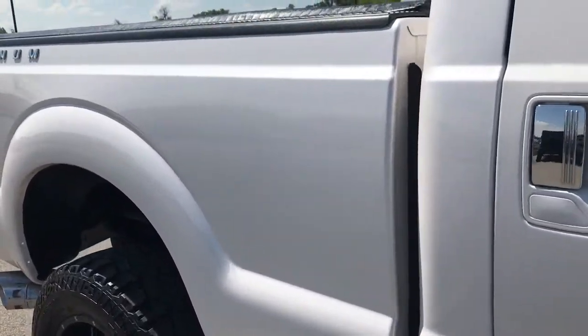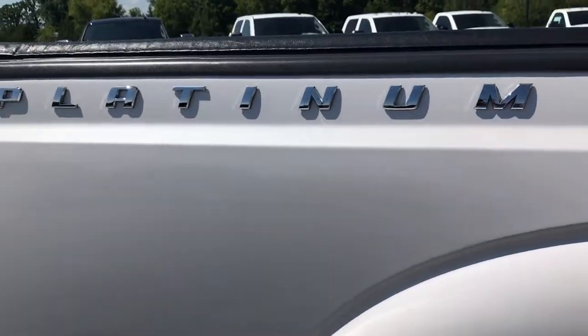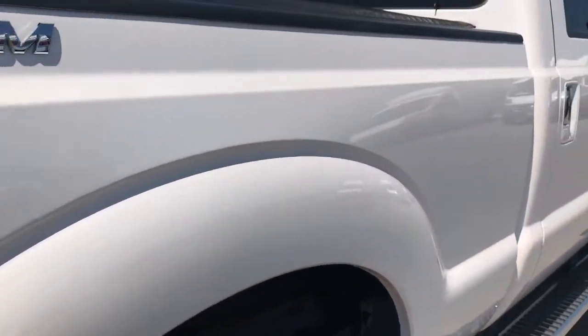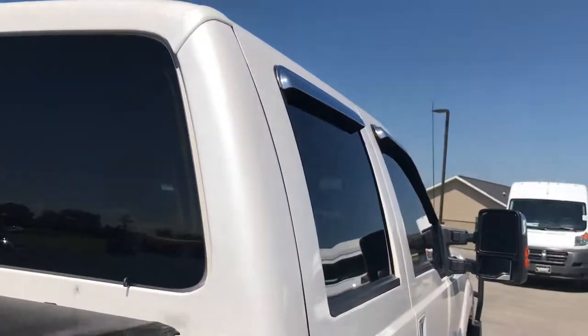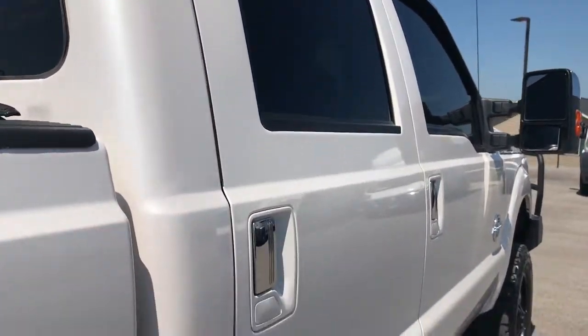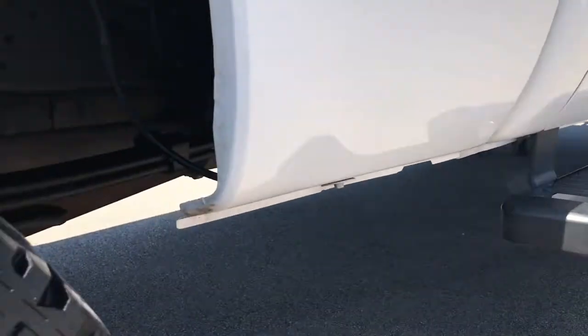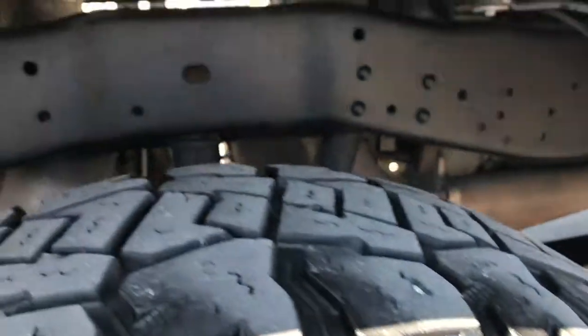We take these videos so if you're far away or even if you're close by and just cannot make the trip down, you can still see the truck, hear the truck, and have confidence in the vehicle before you even get here. And if you've got the HD capabilities turned on, it's like you're right next to the truck. We sell a lot of these trucks out of state, so if you are out of state, you can have confidence that you're dealing with professionals.